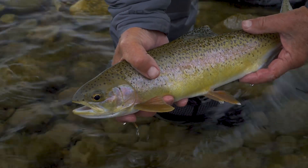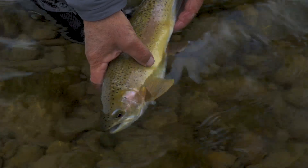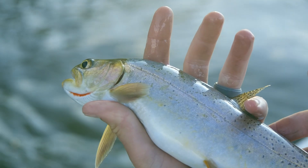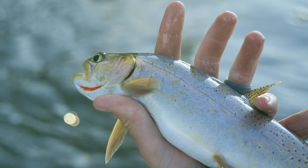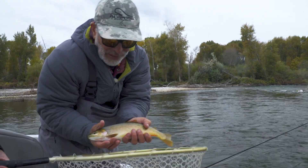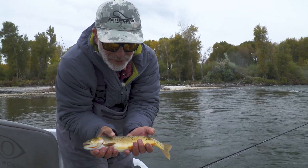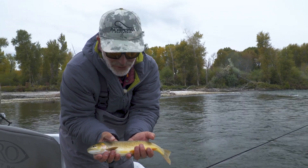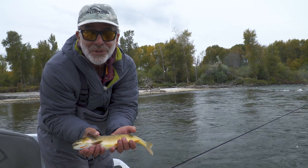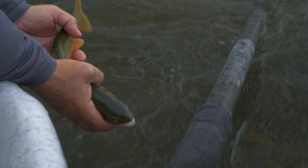Rainbows and cutthroats often interbreed, and in many rivers with both species you may find hybrids. Most of these look more like rainbows but have a telltale red cut mark on the bottom of their jaws. Although biologists tell us it's almost impossible to tell a true cutthroat or rainbow without DNA analysis, I've found that if a fish looks more like a rainbow, it behaves more like a rainbow, and if it looks like a cut, it will act more like a cutthroat.